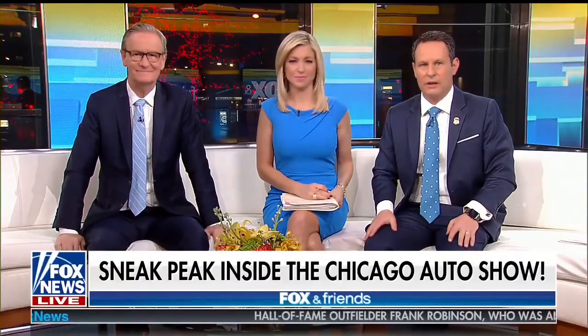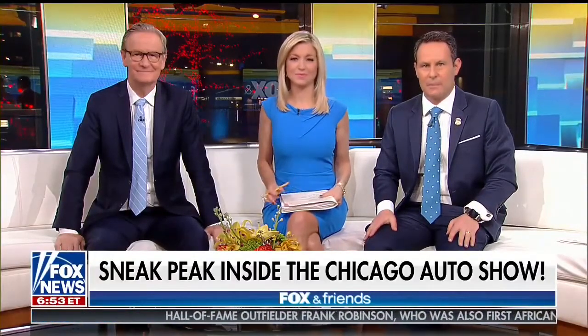Our car expert Mike Cordell joins us live with a behind-the-scenes look at some brand new vehicles. Well, good morning, guys.